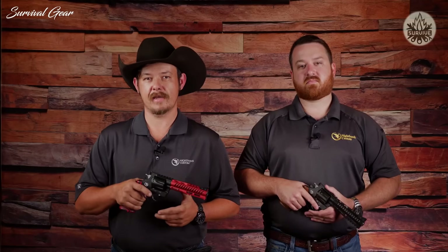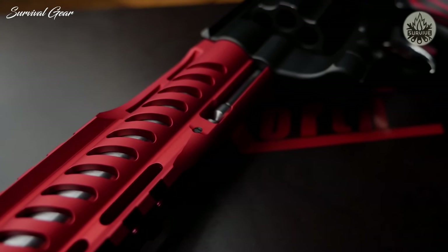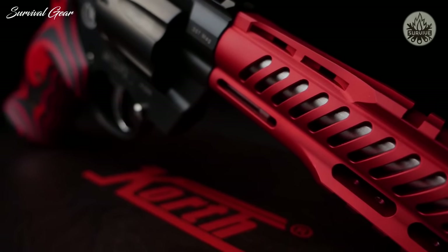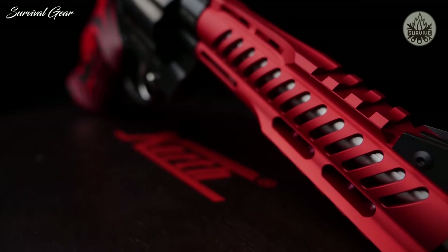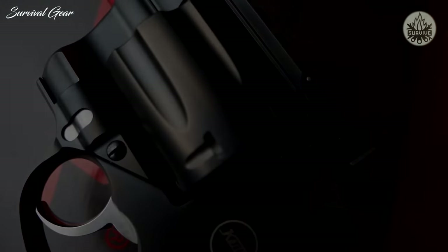The NXA model comes with all the same features as the NXS, but with reduced weight. The steel barrel shroud has been replaced with an anodized red aluminum barrel shroud, dropping six ounces off the total weight. Just like the NXS, the NXA is also offered with an optional nine-millimeter cylinder.